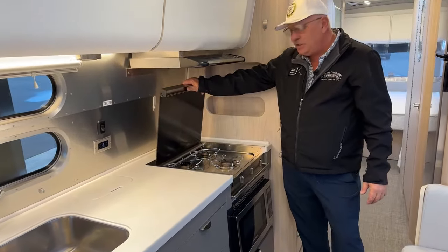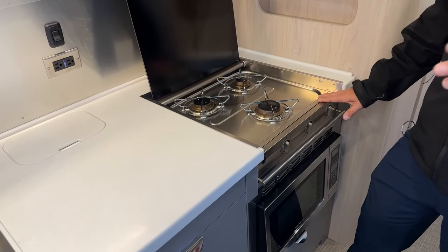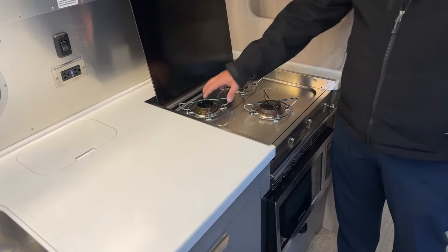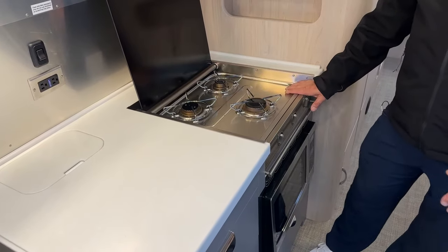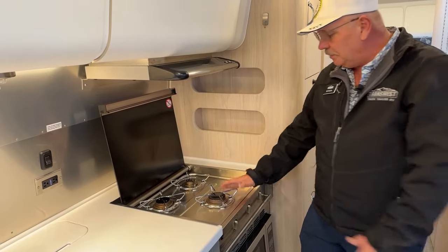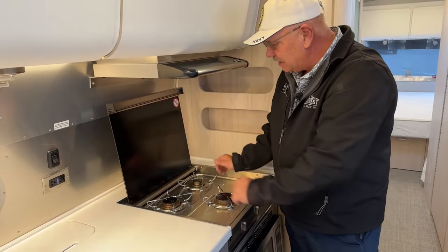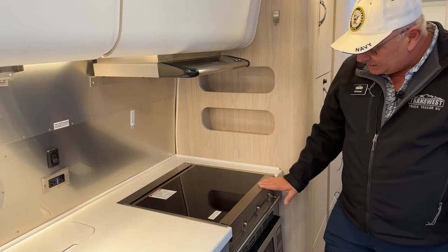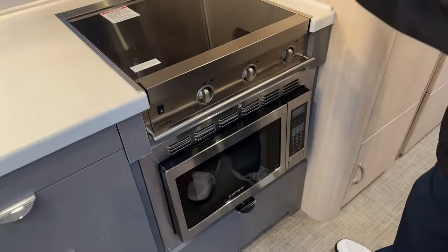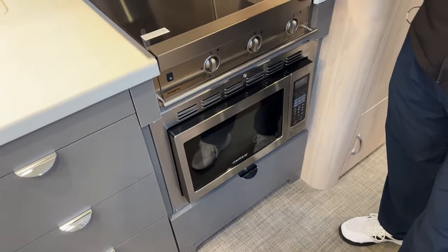Over here we have our three-burner cooktop. A three-burner is really the preferred way to go. You have a large burner here and two smaller ones — the smaller burners are 5,200 BTUs and the large is 7,100 BTUs. The nice thing about a three-burner is you can get that big 12-inch skillet centered right here and still have two sides, whereas with a four-burner it's near impossible to do that. This unit also has the convection-microwave combo down below, and if you choose to go with a conventional oven, it's a simple drop-in changeover.